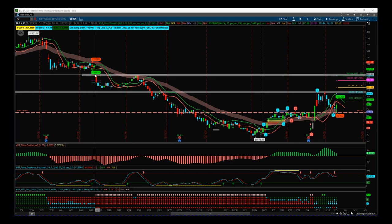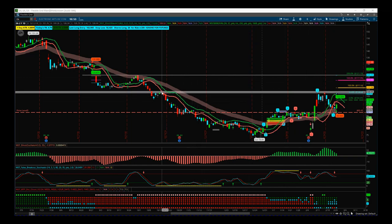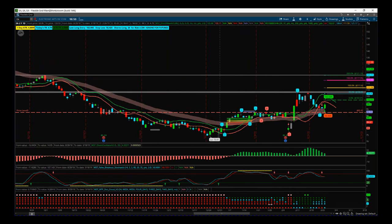We have a resistance level up here at these pivots as a potential target around about $121, but we've also got recent resistance at this pivot here that's come inside of this pivot. So this is a resistance zone as well that we have to be careful of.